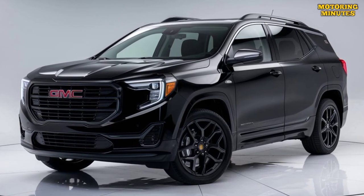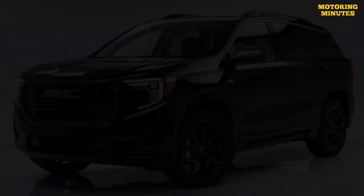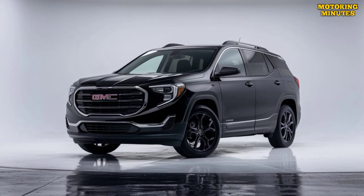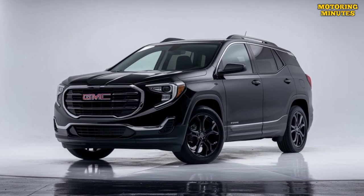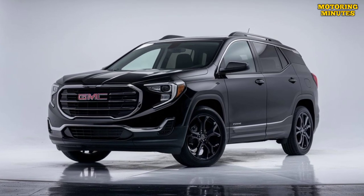GMC prioritizes safety in the 2025 Terrain, equipping it with a comprehensive suite of advanced safety features. Standard safety technologies include automatic emergency braking and lane-keeping assist.